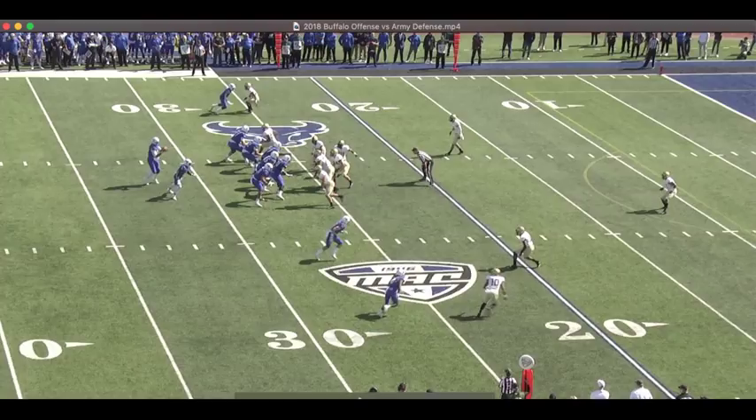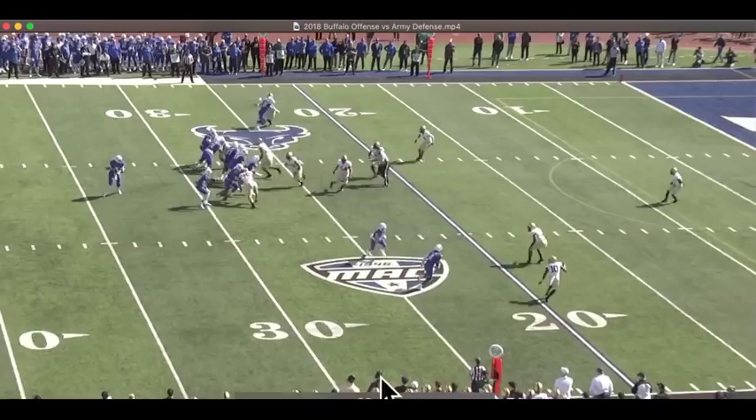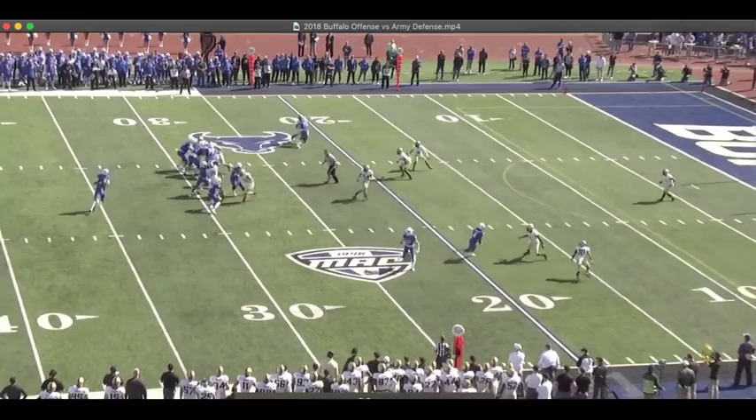Now, at the snap, notice four guys rush. Everybody else is peeling off, and right away you're getting that safety dropping down. You've got a robber look, and when he doesn't see any threat to the middle of the field, he gets back over top, does his job, and there's nothing there in terms of coverage.